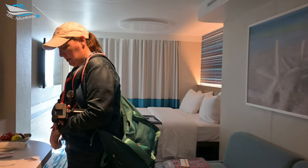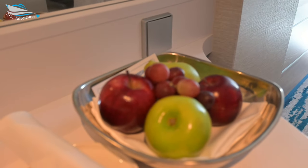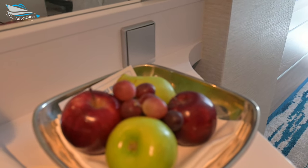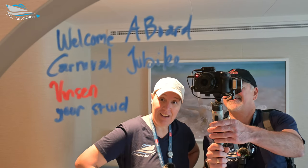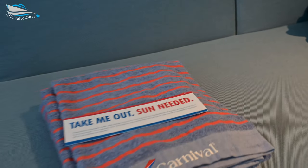Here's our cabin, everybody. We have a fruit bowl. Nice. Nothing like a little fresh fruit. Well, look at that. Welcome aboard Carnival Jubilee. Oh, they have new towels — striped towels now.